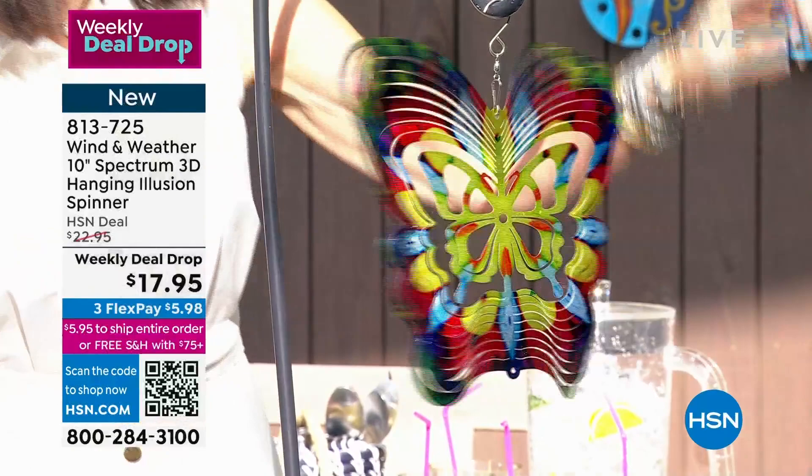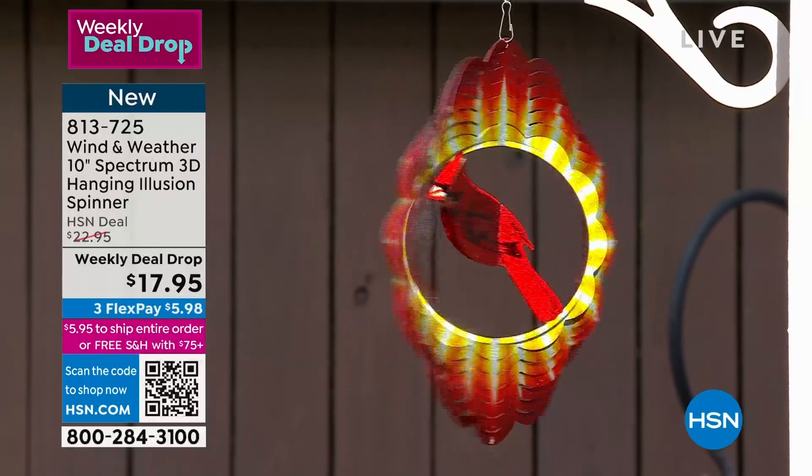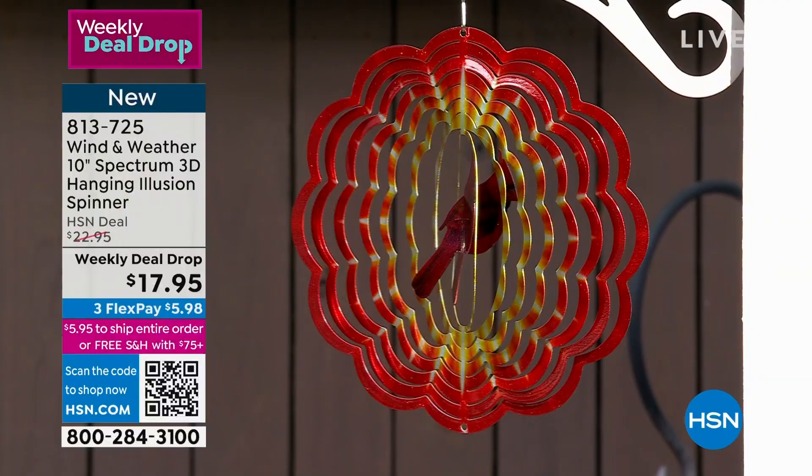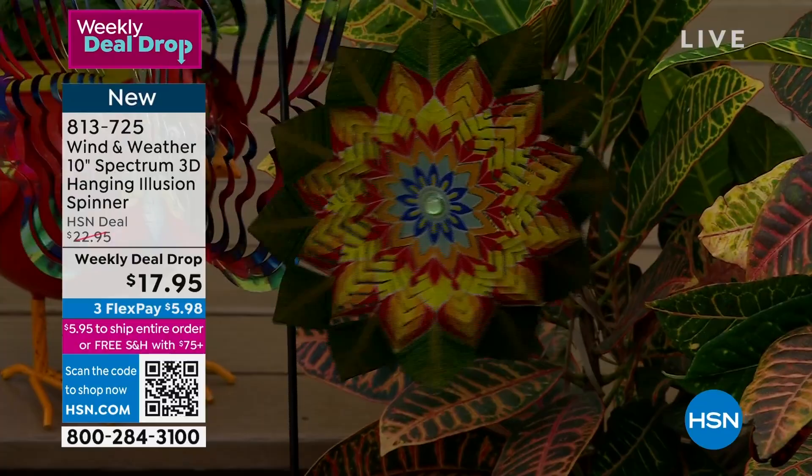We have the butterfly — only about 100 left, going fast. This is the cardinal — I bought the cardinal before because it reminds me of our spectacular mother-in-law Lucy. And then we also have a flower done with yellows, greens, and reds. For $17.95, we have sold thousands and thousands of these since Monday.